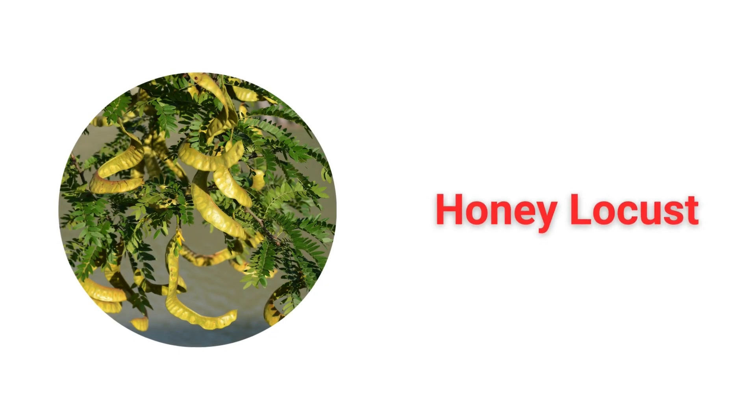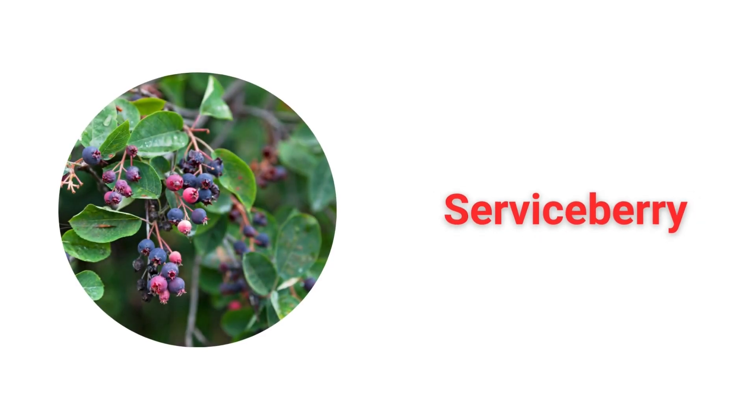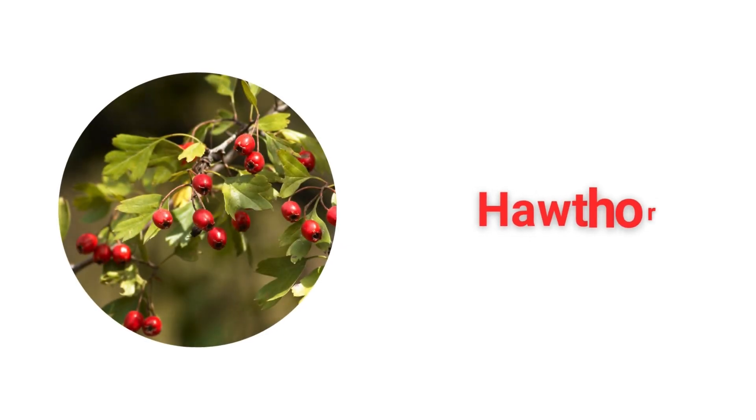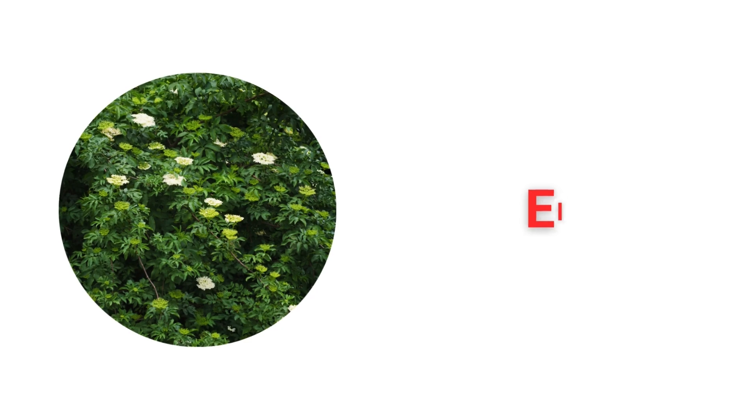Honey Locust. Serviceberry. Sumac. Hawthorn. Elder.